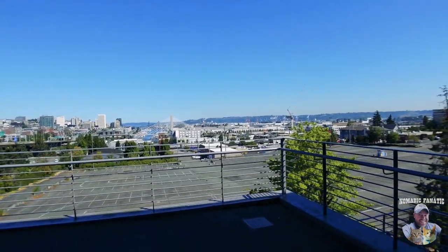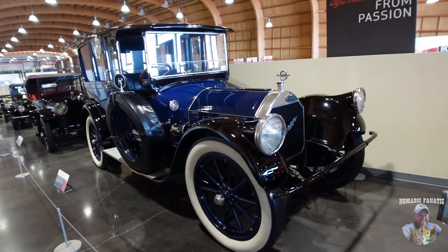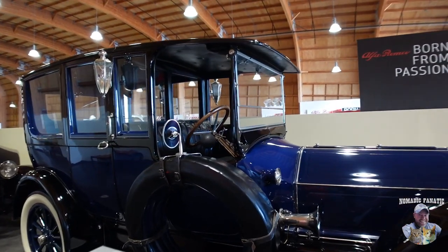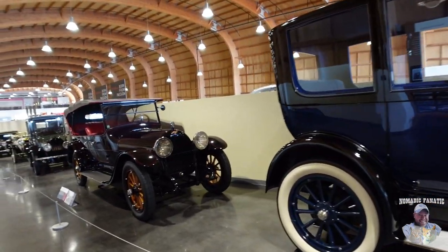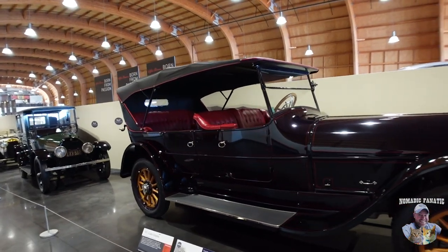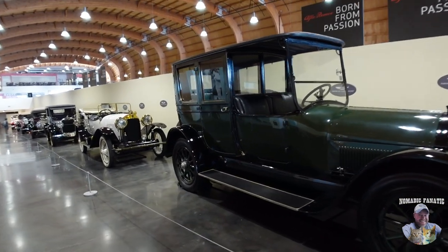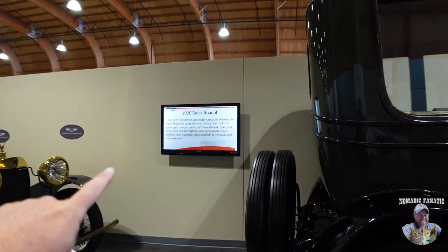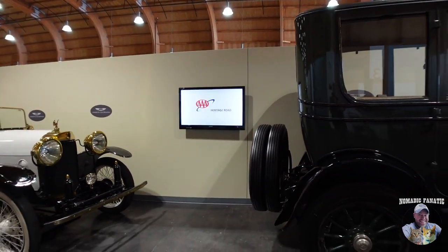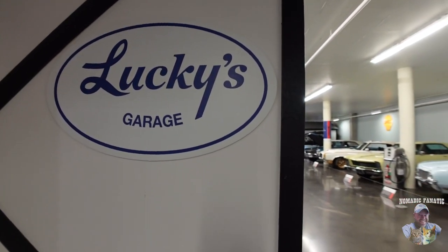We've got an Amtrak train down there - heck yeah! What a beautiful sunny day. This state is nice when it's not raining all the time. 1916 folks - so tempting to blow that horn right there, but you can't touch any of these cars. These are some early automobiles - 1917 actually. I believe this whole row of cars changes over; they have different vehicles they bring in here from time to time just to keep the place fresh. Instead of a hard sign they've got a TV monitor that tells us it's a 1920 Buick. Some advertisements too, gotta have those.